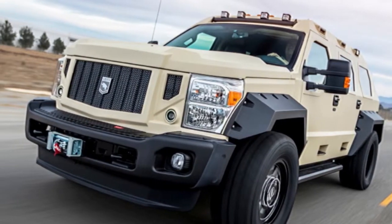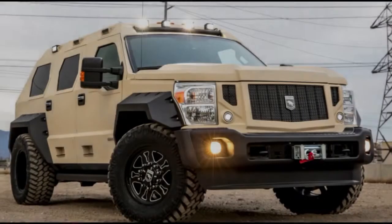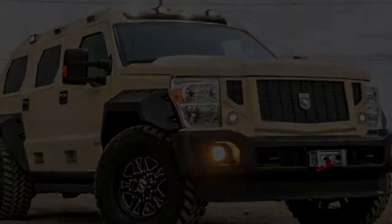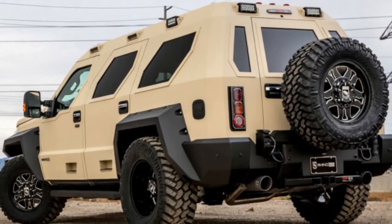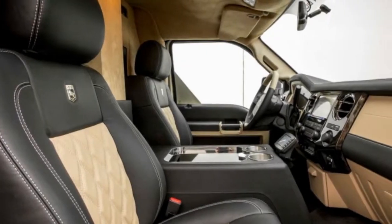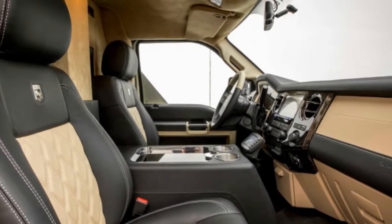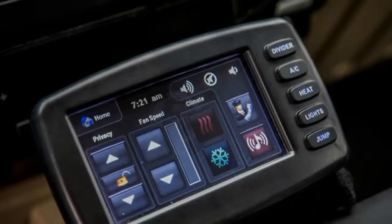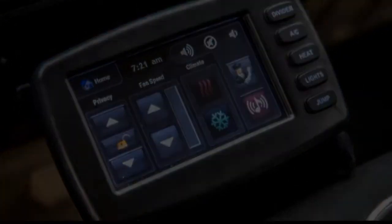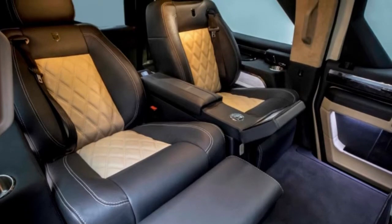The Rhino GX Executive's highlight is the rear seating area, which features only two power-reclining rear seats with work-surface fold-out desks. They're separated by a center armrest with a touchscreen for controlling entertainment, viewable on a 40-inch TV mounted between the passenger zone and the front seats. Rear occupants can still communicate with the driver through an intercom.